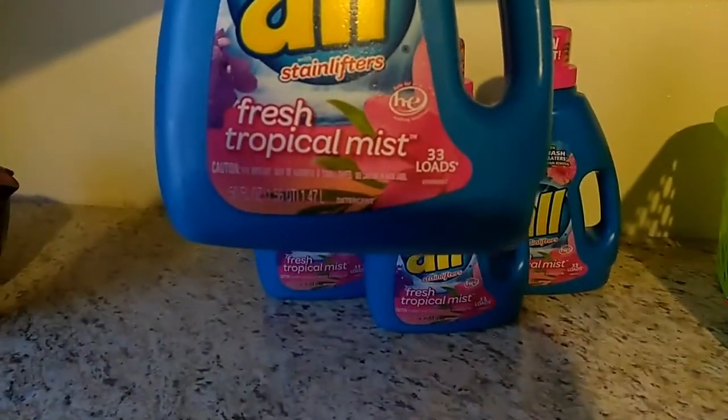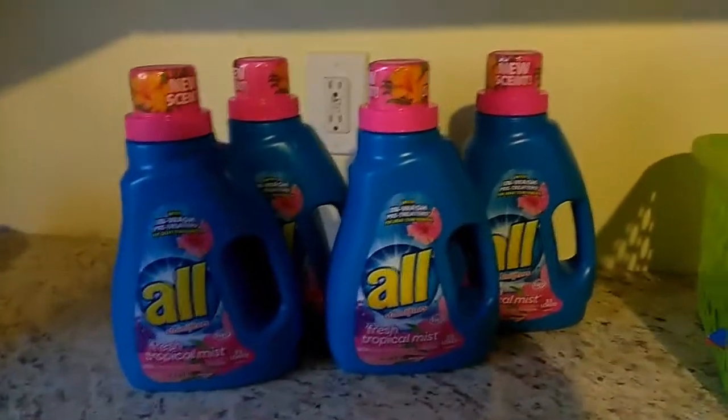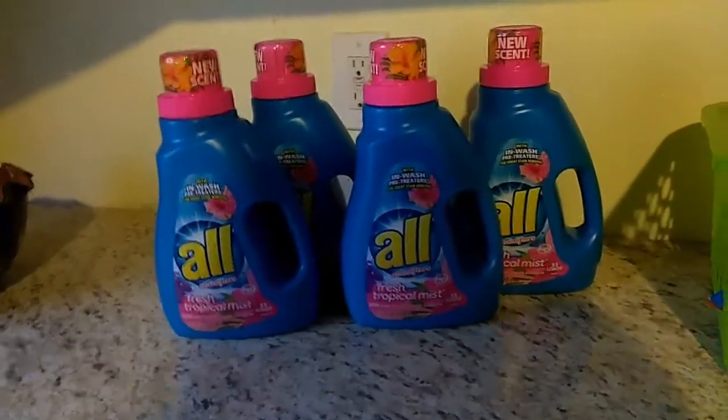The All is 33 loads, it's the 50 ounces, and they are regular price $3.50, but I believe these are part of the clearance.